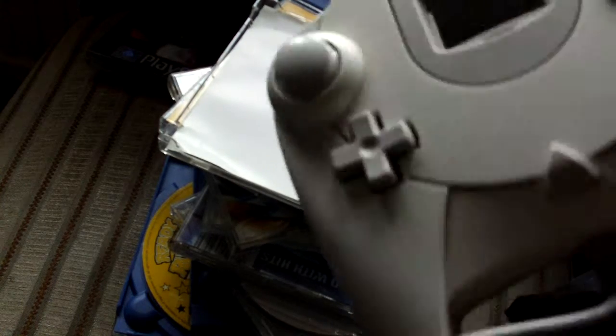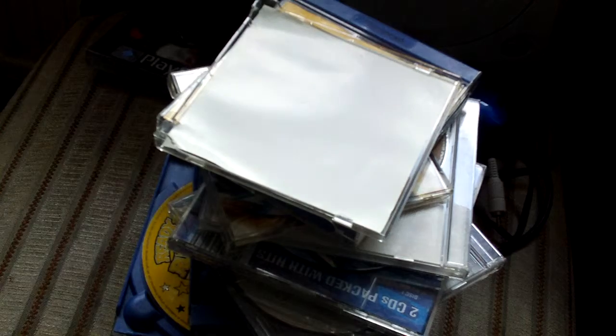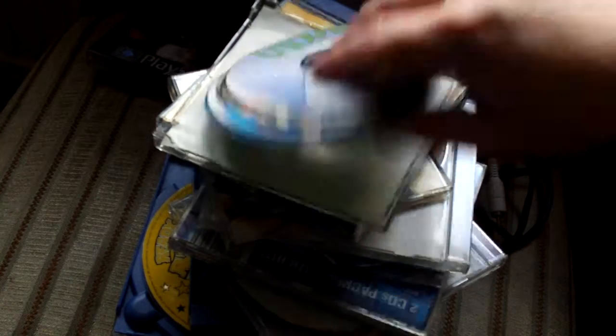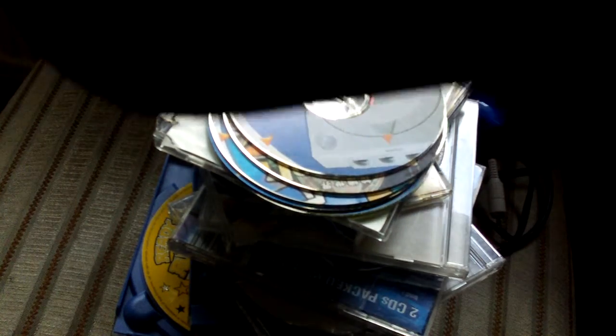The bag also has two controllers, both official. One's got a VMU in it — a bit dirty, needs a clean. There's a big power cable and a huge length of telephone cable in there too, and some more random discs. Including the lovely PlayStation-logo bag, the whole lot was a tenner.